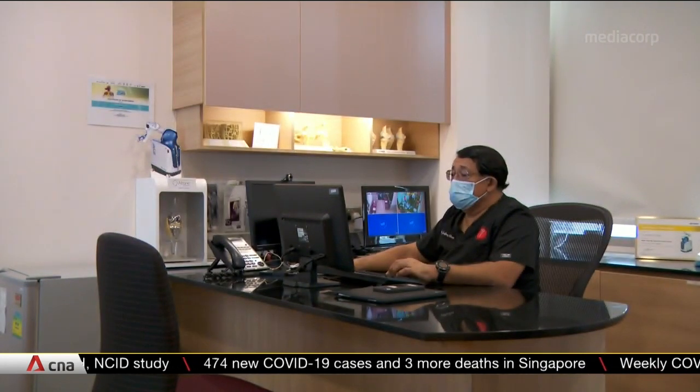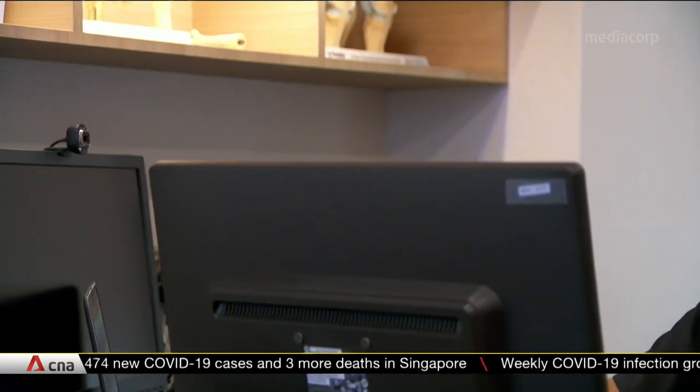Orthopedic surgeon Dr. Jeffrey Chiu saw the need for such a knee brace for elderly patients, but it took time to materialise.